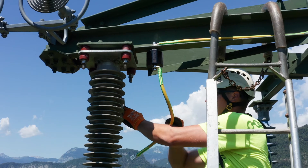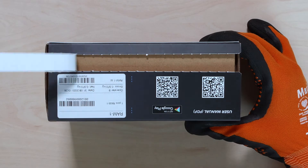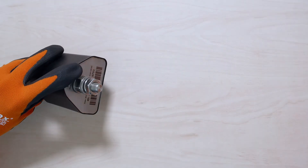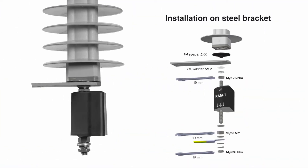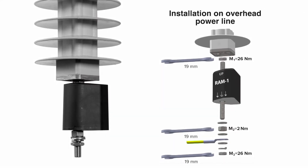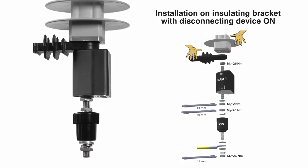The RAM-1 device is installed on the grounding side of the surge arrestor. Additional equipment in the RAM-1 device allows it to be installed in the four most frequently used ways: with a metal bracket, directly to a bare conductor, on a current or new plastic bracket, or on a surge arrestor with an attached disconnecting device.